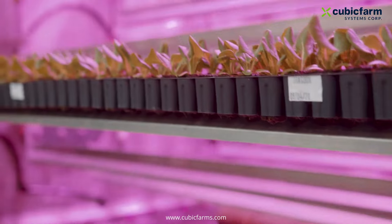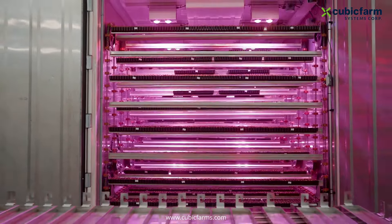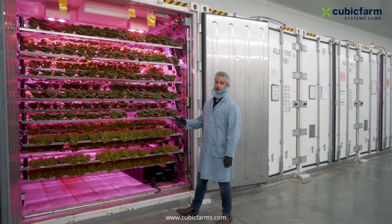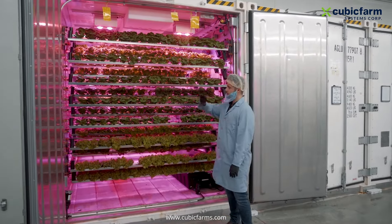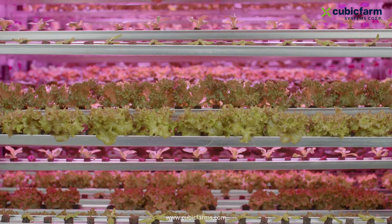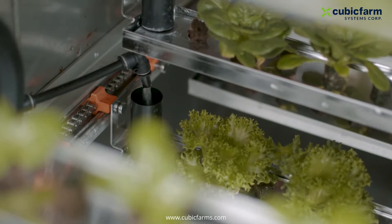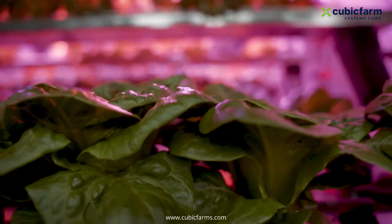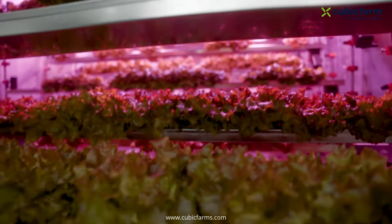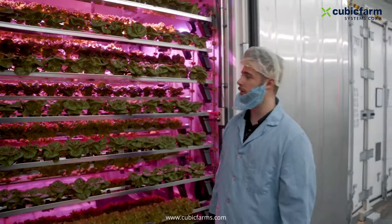We keep the crop in the germination machine for about two weeks, and then manually transplant into the growing machine. In the Cubic Farm growing machine, as you can see, we can grow amazing lettuce. Similar to the germination machine, we have over 250 trays inside one machine, one central location for watering, one roll of light, a central air ducting, and we can control the overall environment inside this Cubic Farm.